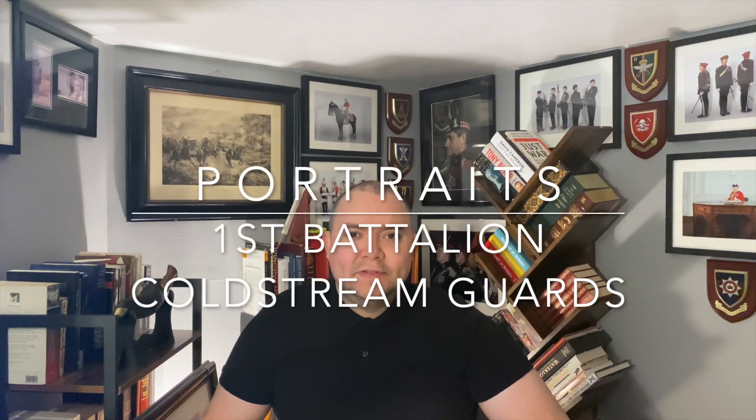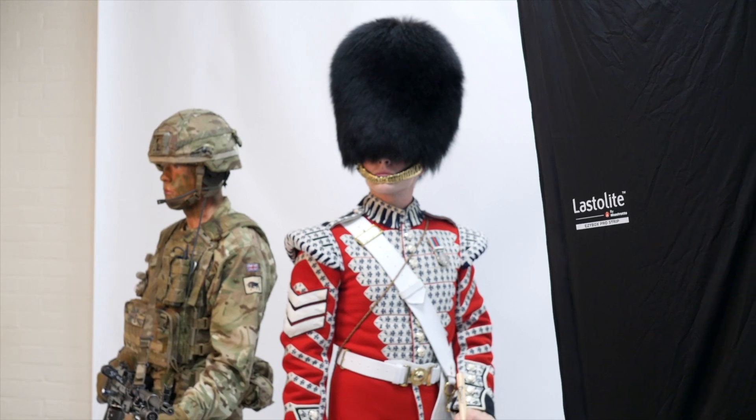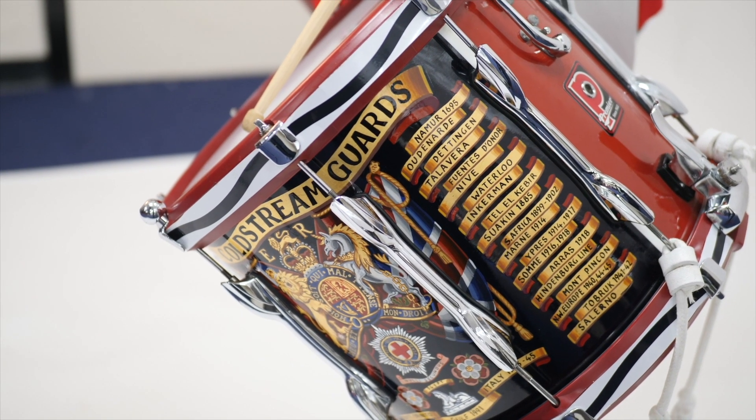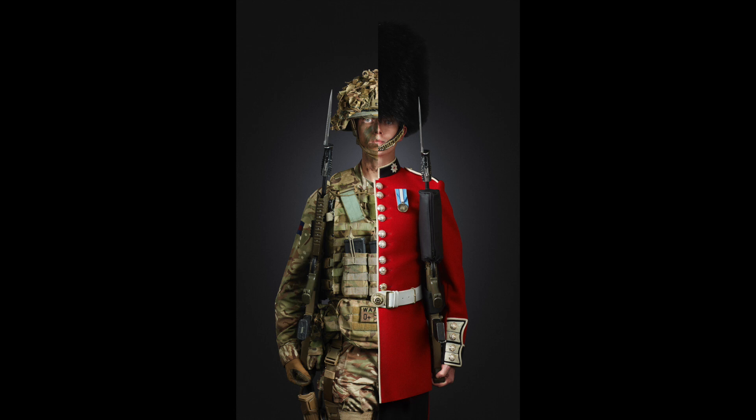Hello and welcome again, it's Roy Lewis, photographer. I hope you enjoyed my previous video on five tips, and this week I'm going to be talking about my photoshoot with the Coldstream Guards. Established in 1650, the Coldstream Guards is Britain's oldest regiment, and it was an exciting prospect for me to photograph their recruitment posters.